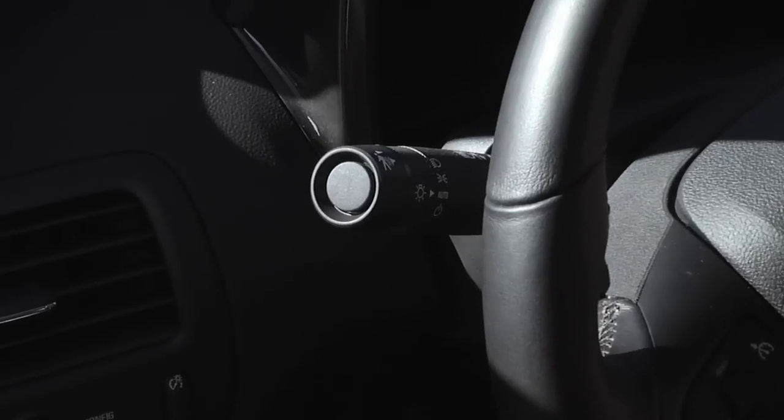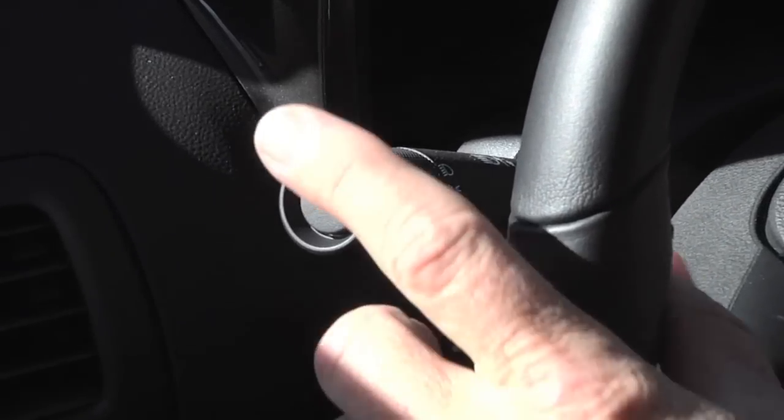One of the cool features the Chevy Volt has — because it is so quiet when you're running on electricity, I call it almost stealth — it has a little pedestrian horn right over here on the blinker, kind of where the old cruise controls used to be on some older cars. You just tap that and it gives off a little tone, just for safety purposes. If you're approaching a busy area, you can let people know you're there.